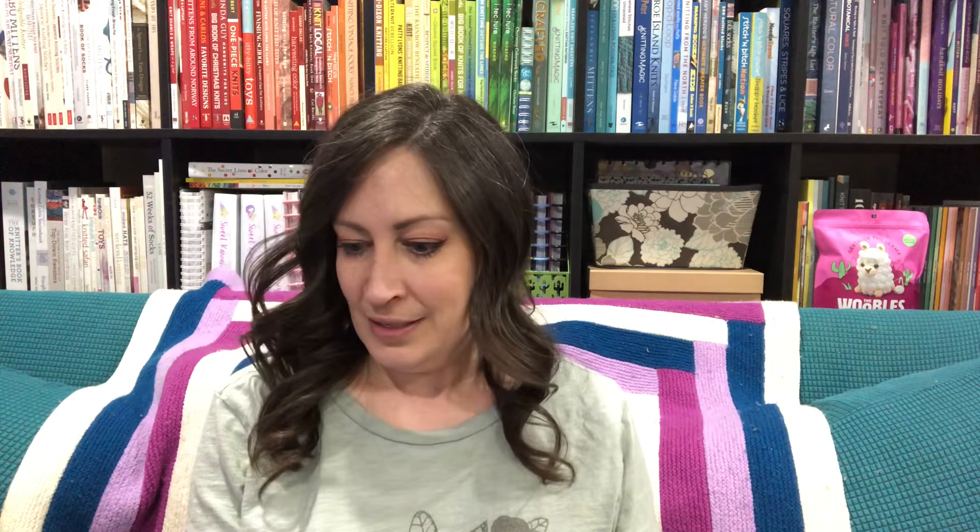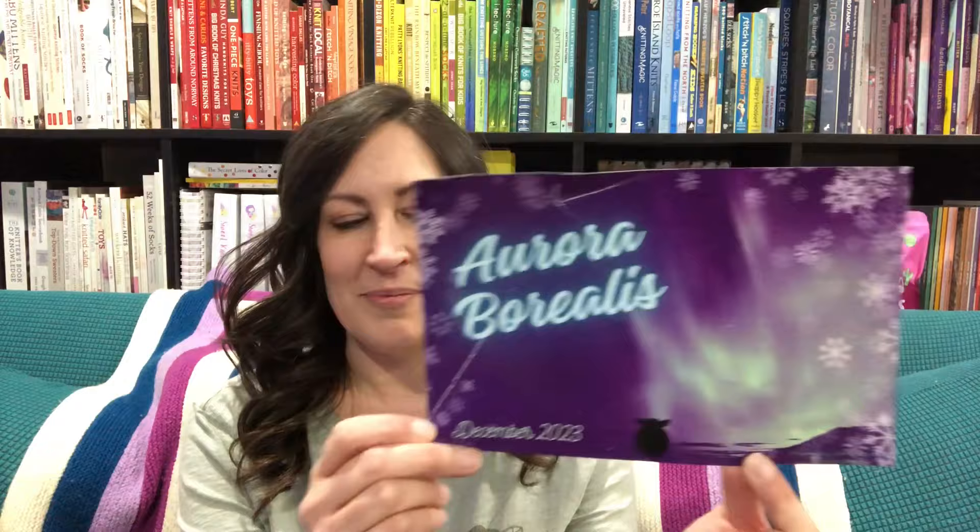A quick look into the bag tells me I'll probably be pleased with this one because I see purple — although I think that's the bag, not the actual fiber. I'll pull out the cards first like I always do. It's gonna be a good one when it says Aurora Borealis, December 2023 Fiber of the Month Club. The goods in this bag: Purple Emperor multi merino, four ounces; Luna Moth multi merino, two ounces; and half an ounce each of Cyclamen Tessa Silk and Chartreuse Tessa Silk.